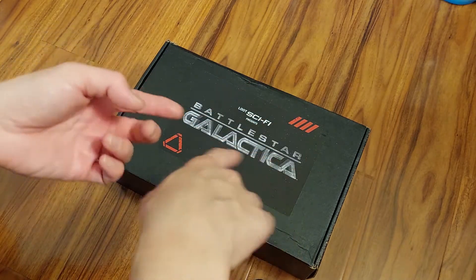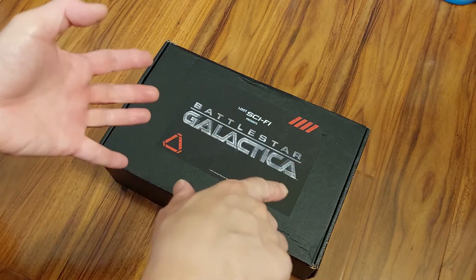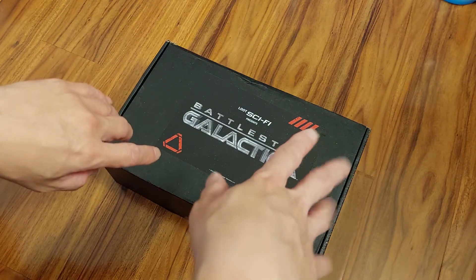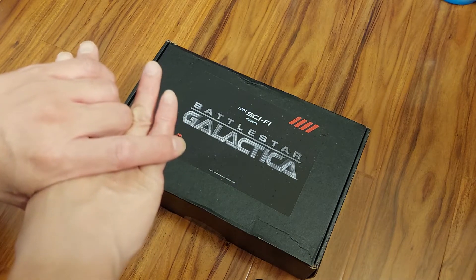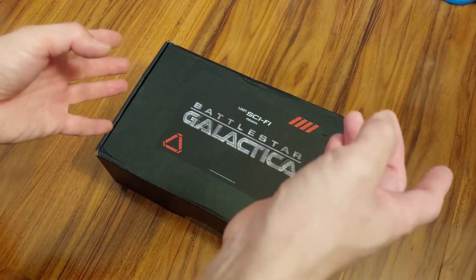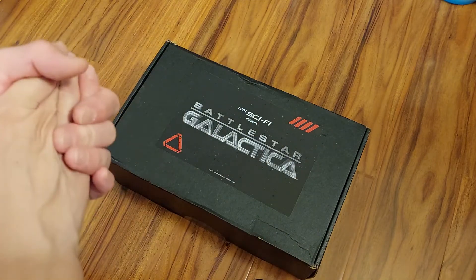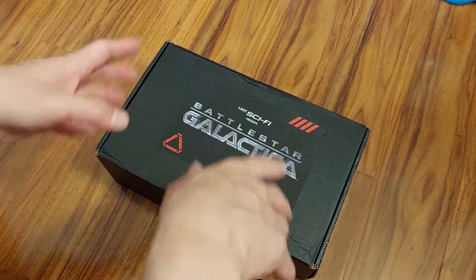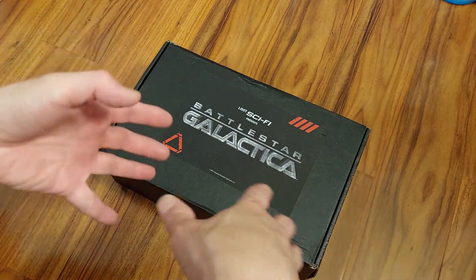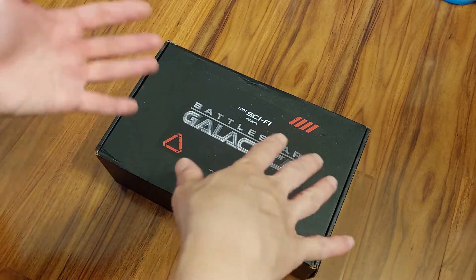Anyway, I got another one of these Loot Crate Sci-Fi boxes — this one is Battlestar Galactica themed, and we're going to check it out. I finally got it; I received it about yesterday or the day before, I forget — Monday or Tuesday. It's almost at the end of the third week of September, and I think this was supposed to come out in June, possibly July or even August. It seems like it was delayed due to COVID or whatever, but it's finally here.